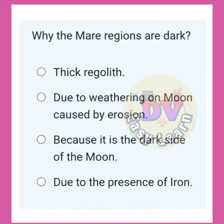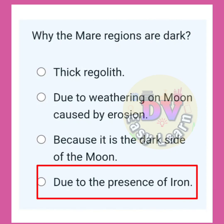Why are the mare regions dark? Correct answer: Due to presence of iron.